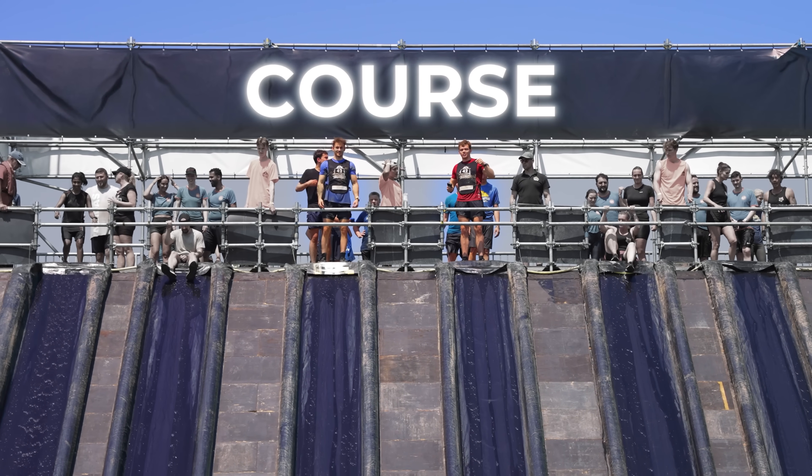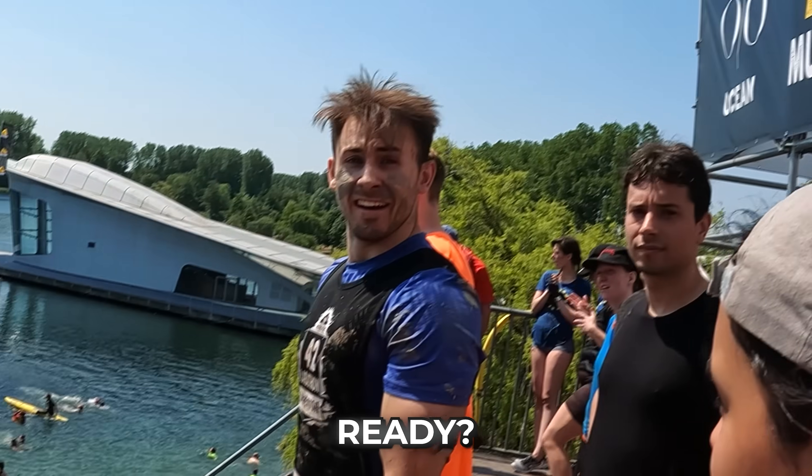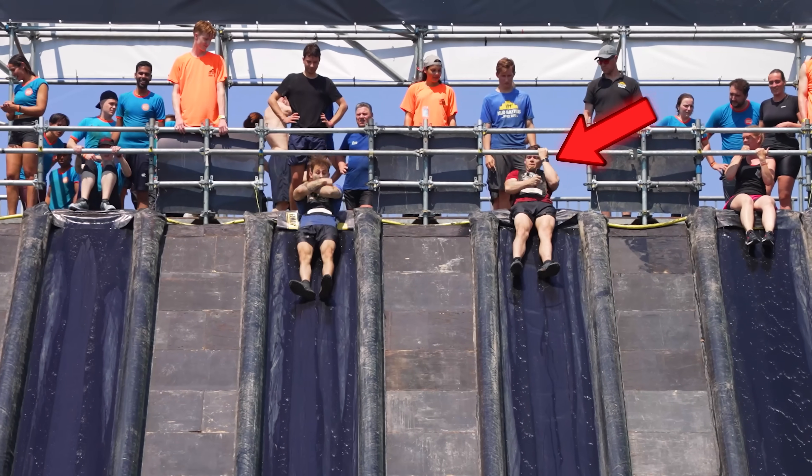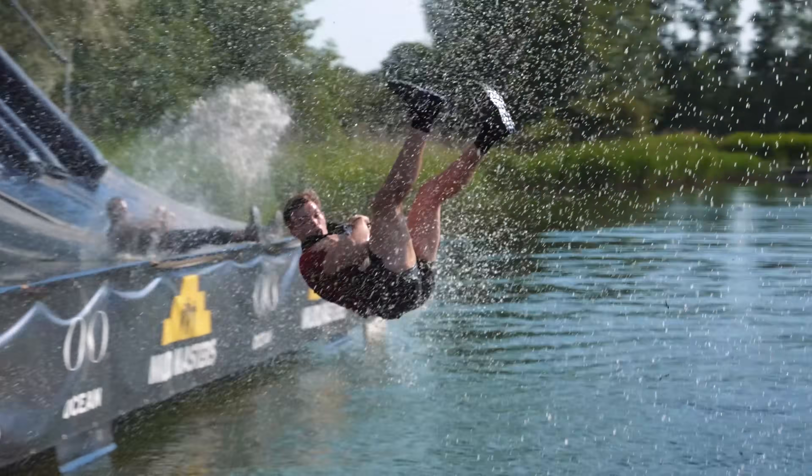This is the world's biggest obstacle course, and today we're going to try to beat it without any practice. Ready? Let's go. While I was trying to not lose my camera, I lost something else.